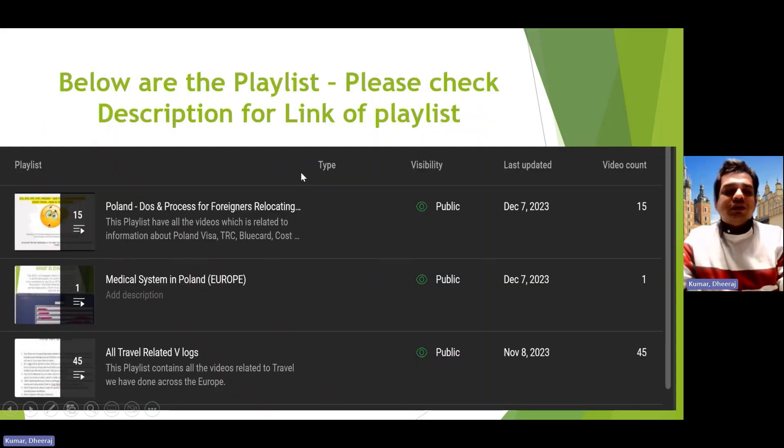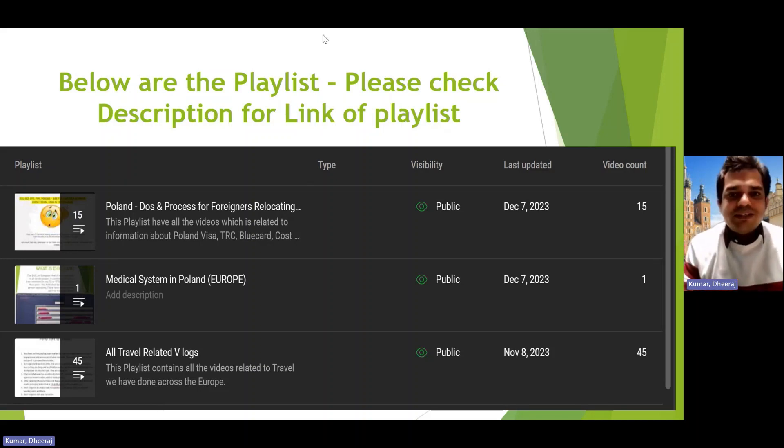I hope that's clear — it's the simplest process, but as a foreigner it is an essential requirement, so I thought it was necessary to cover this topic. I've organized a playlist for you to simplify things. The first playlist has 15 videos covering TRC, Blue Card, NRI accounts, income tax, EHIC card, ZUS, and other administrative topics related to Poland.